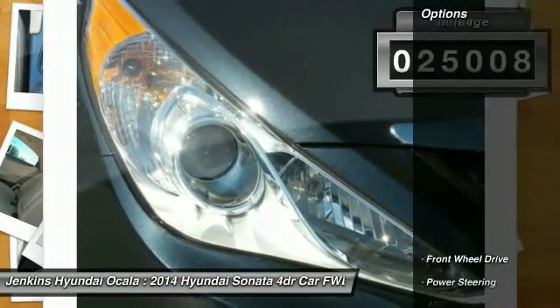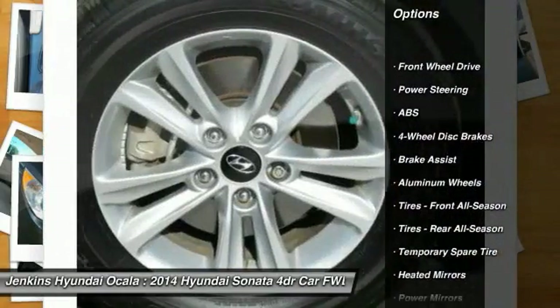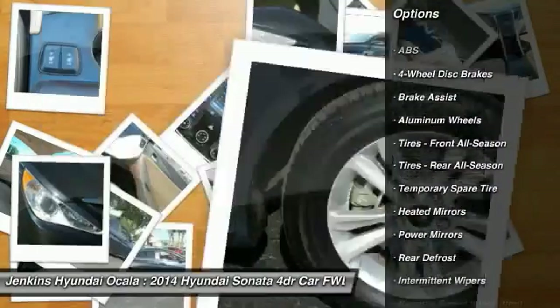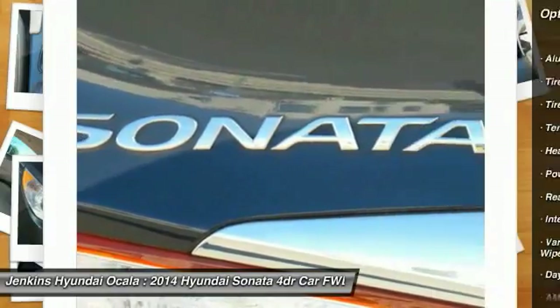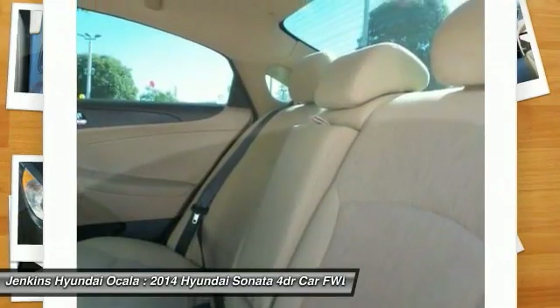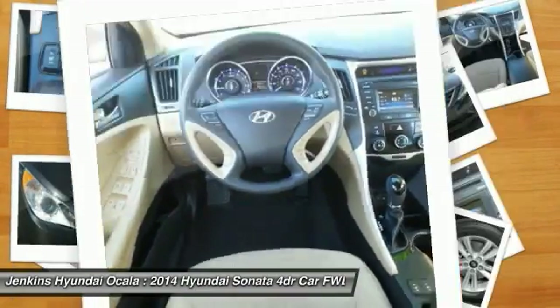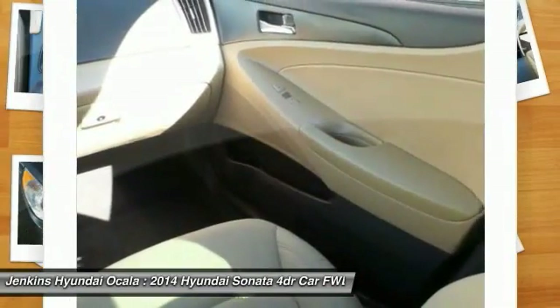Here are some of this vehicle's great options: stability control, steering wheel audio controls, traction control, anti-lock braking system, keyless entry, Bluetooth, adjustable steering wheel, driver airbag, power steering, and cruise control. Searching for a dependable vehicle that looks great too? You found it — so stop in today.